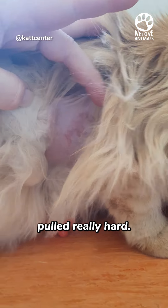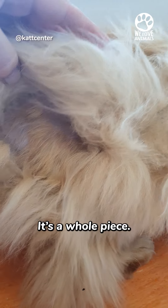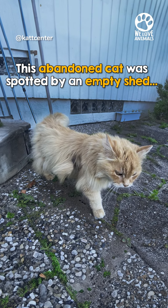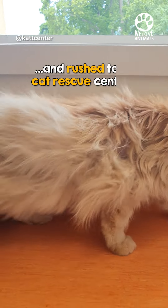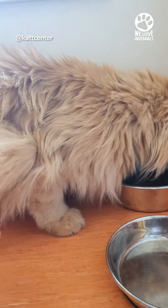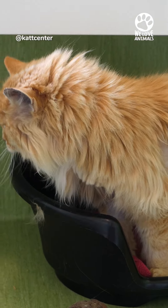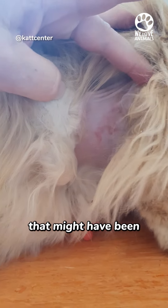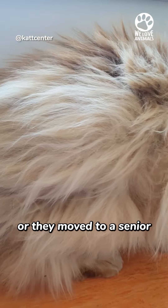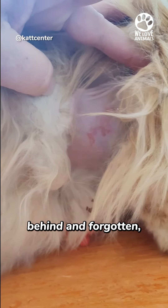That's like having your hair pulled really hard — it's a whole piece. Her fur was extremely matted, and I could see that it was a senior cat. She had an owner that might have been elderly themselves, and something happened. Either they passed or they moved to a senior accommodation, and the cat was left behind and forgotten.